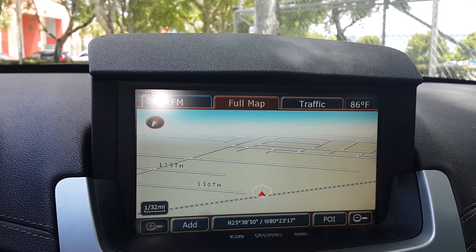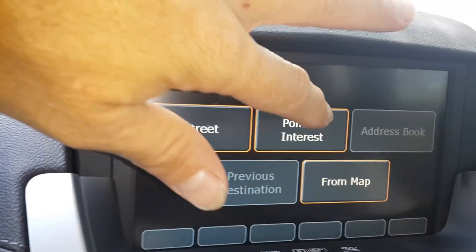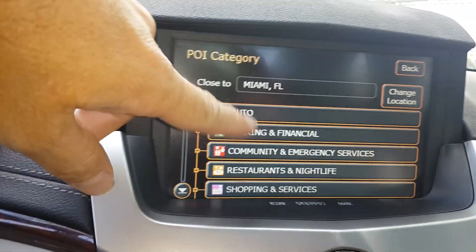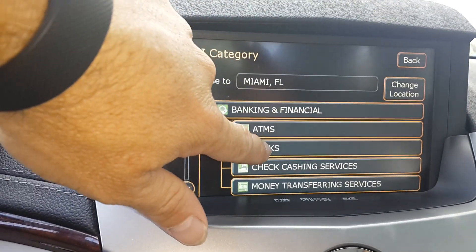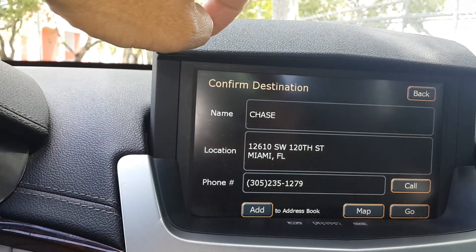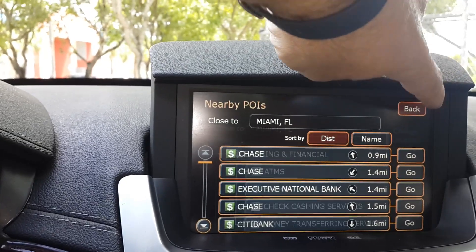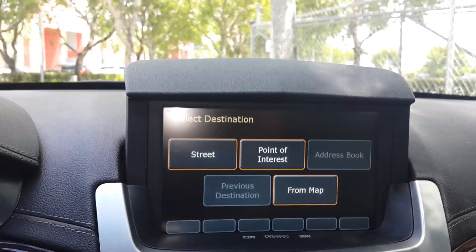We're going to take a quick look at the navigation system to give you an idea of how it functions. Down here you have navigation and destination — you press destination, and everything else is a touch screen. So let's say points of interest, browse by category, and say if you want to look for a bank nearby. It shows you all the banks in the area, you can select one, it'll show you the phone number and everything, and then you can map it to go there. That's a pretty good overview of how the navigation system works.